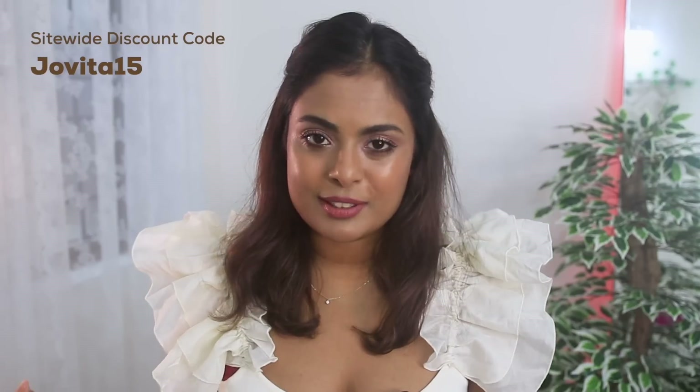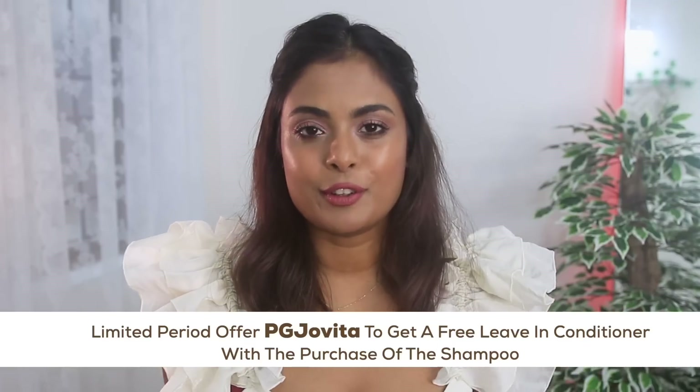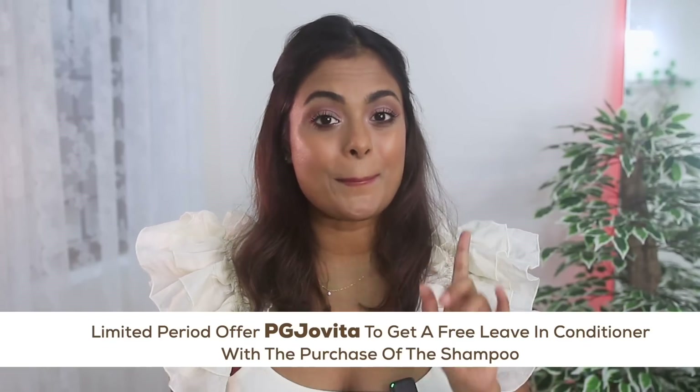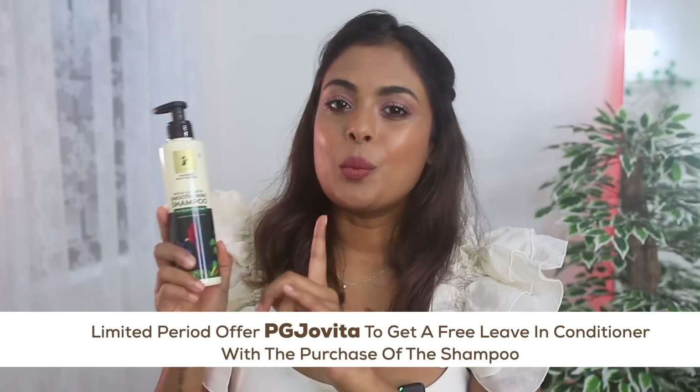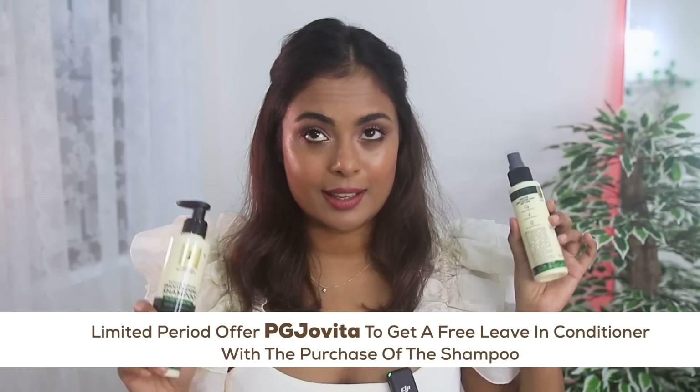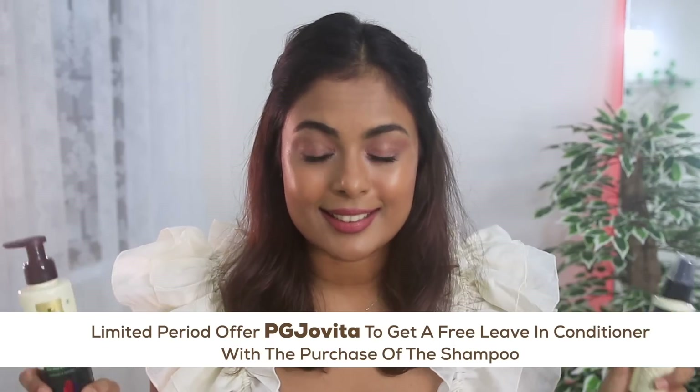I have a discount code for you: if you want an additional 15% off across the website, use the code JOVITA15. But that's not all — there is also a limited period offer from Pilgrim for my viewers. If you use the code PGJOVITA when you buy the shampoo, you'll get a free leave-in conditioner! These two are must-haves, so get this right now.